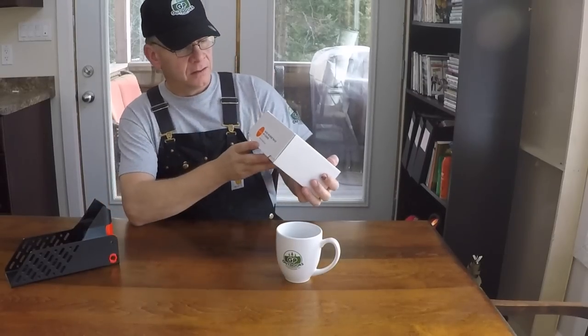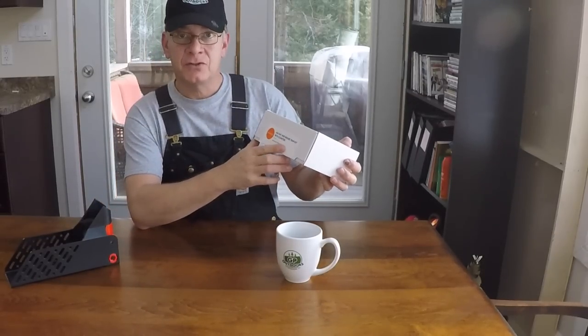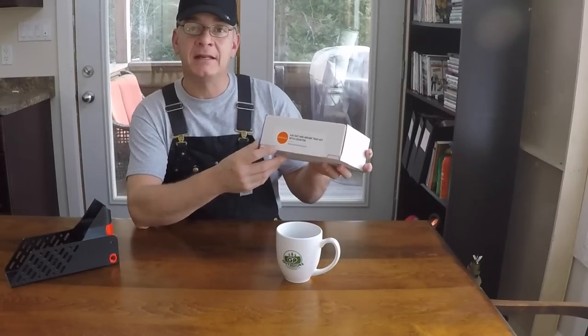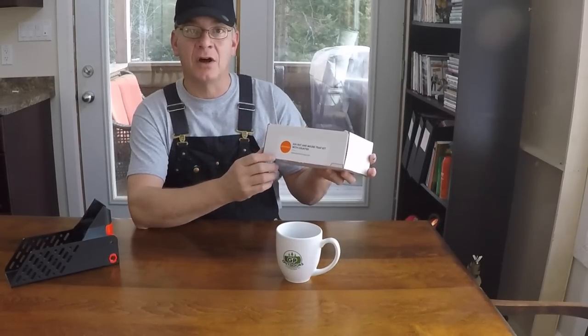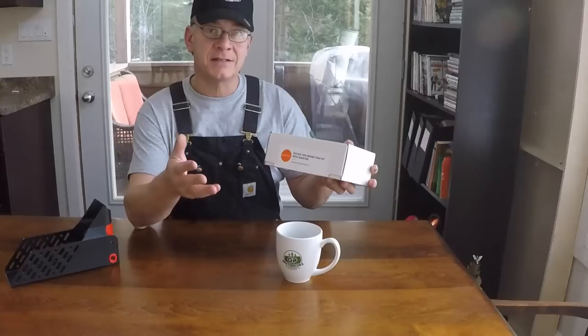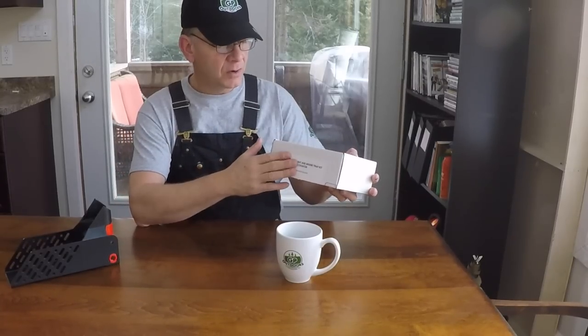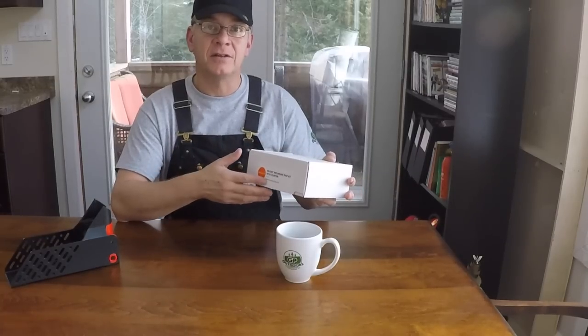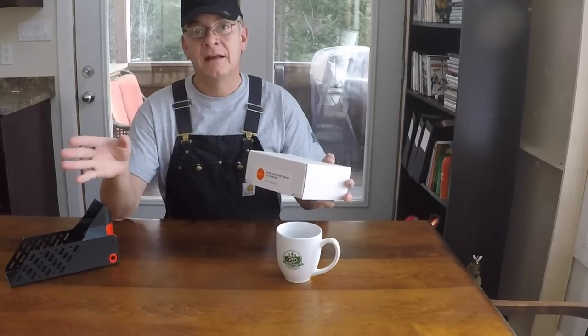On that basis they sent me a trap. We're going to head inside, open it up, and I'll show you what they sent. It's called the A24 rat and mouse trap kit — this is the kit that comes with a counter; you can also get it without a counter. It's made by Good Nature out of New Zealand, been around for a long time, and is now distributed in North American markets by Automatic Trap. Today I want to get it unboxed, look at the parts, go through the manual, put it together, and get it set up in the crawlspace to see how effective it is.